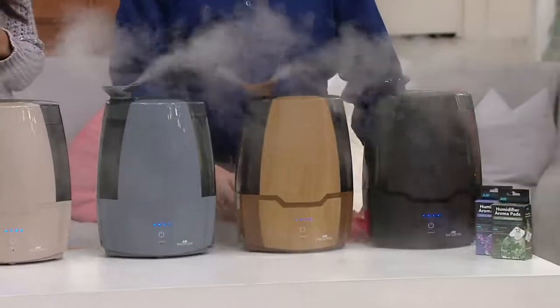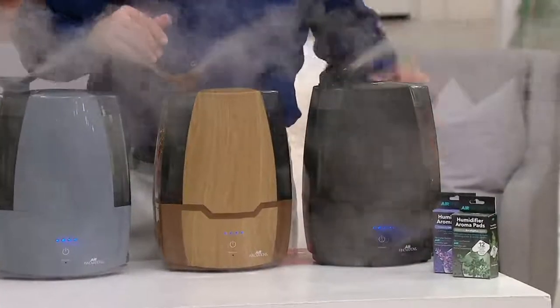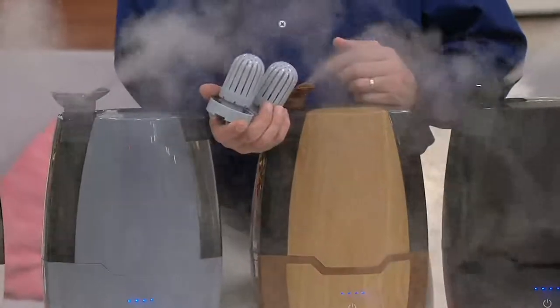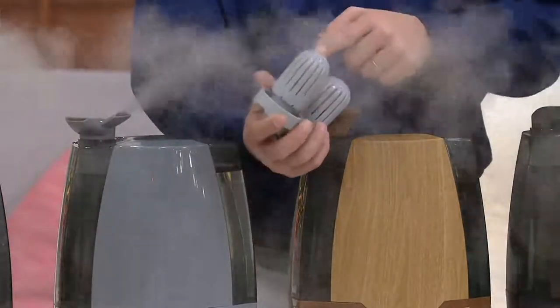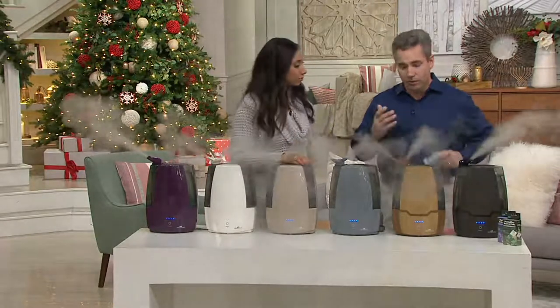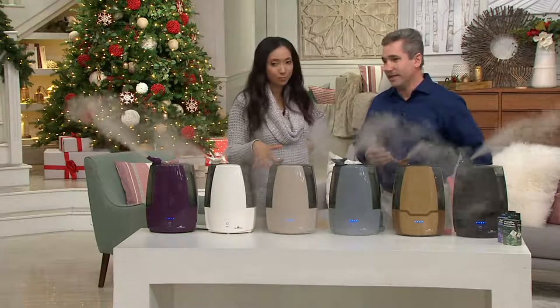It does come with that permanent ceramic filter. But if you have hard water, you might want to consider picking up the set of two hard water filters — that's a separate purchase, but they are also on five easy payments. They last about three months each, so easily all the way through the season. Most of us will be using regular tap water, but if you have excessively hard water, you'll know it — just pick up those hard water filters.